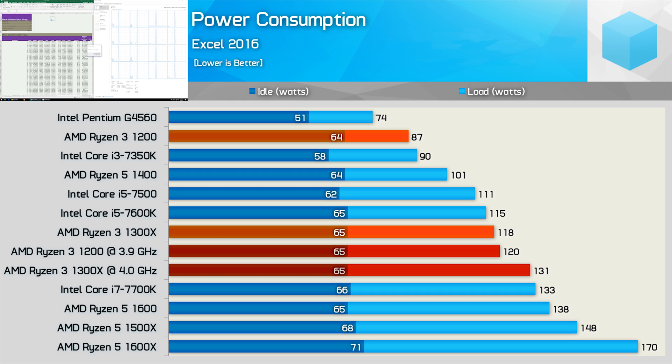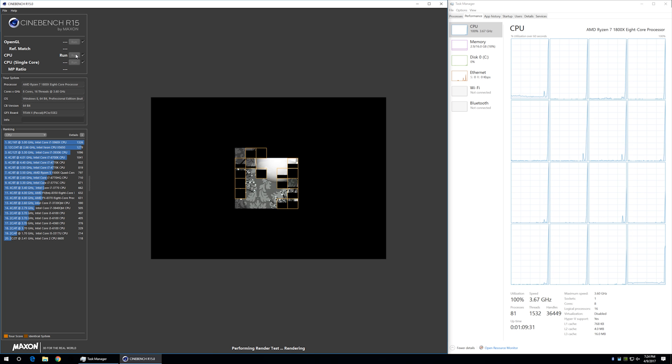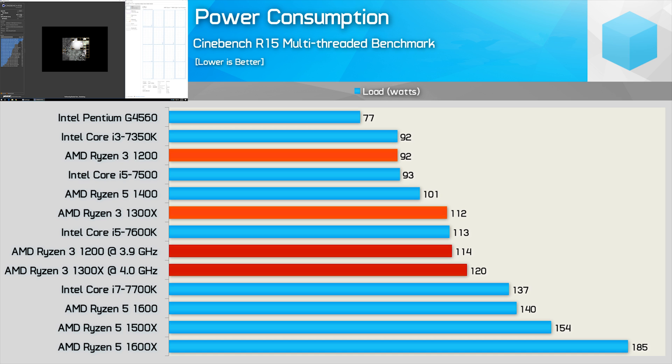Overclocked the two CPUs were much more similar, but I was still able to hit 3.9 GHz on the 1200 using much less voltage than it took to push the 1300X to 4 GHz. The Cinebench R15 power consumption results are more what I was expecting to see. The 1200 is still consuming around 17% less power in total system figures, placing it on par with the i3-7350K and i5-7500. Once overclocked, consumption was still very tame — the 1300X only pushed total system consumption to 120 watts.